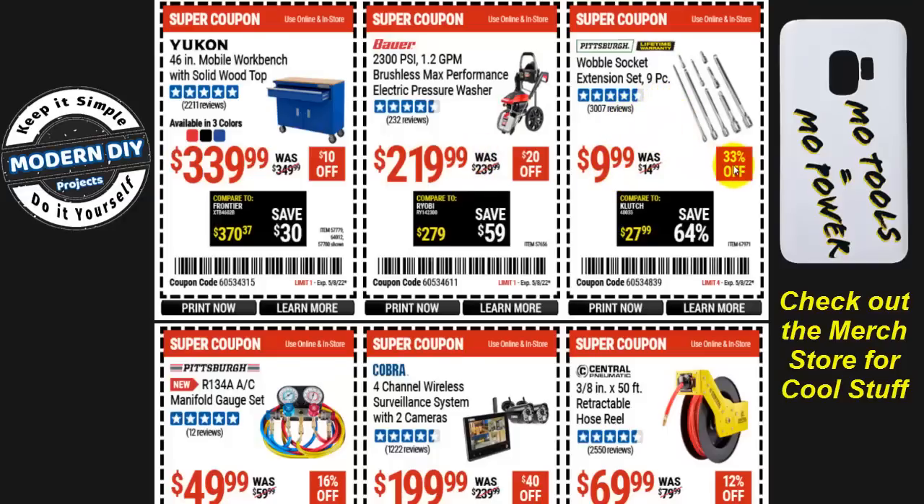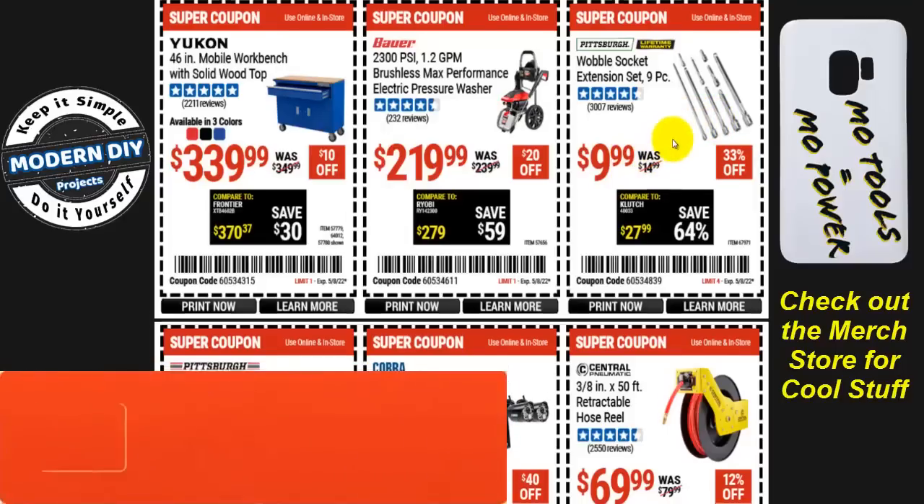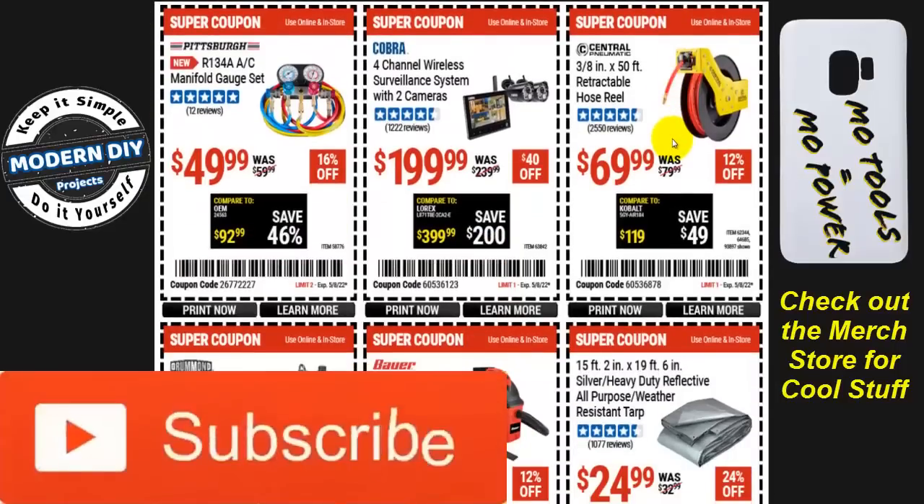The wobble socket extension set — nine pieces — is $10, 33% off. I have these and think they're great. Ten bucks is about the lowest they ever go, so that's a reasonable price.